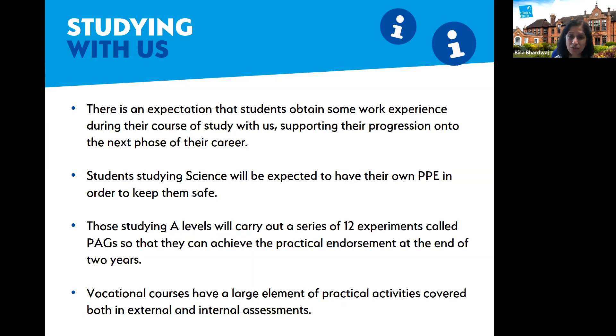We also encourage A-level and level three students to carry out work experience. Some have gone to farms because they work with animals, or to labs where they can observe chemistry experiments. Others have visited university labs to see how labs differ between institutions. Work experience options range from nursing homes to settings that help build communication skills.